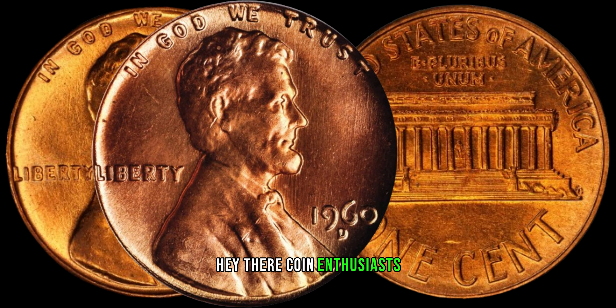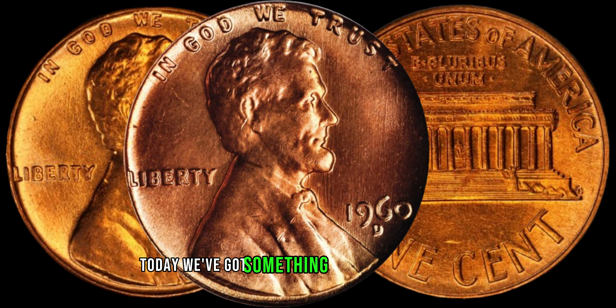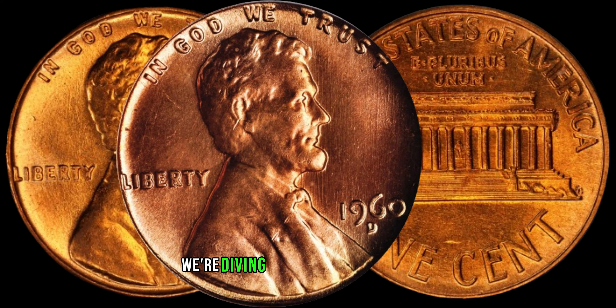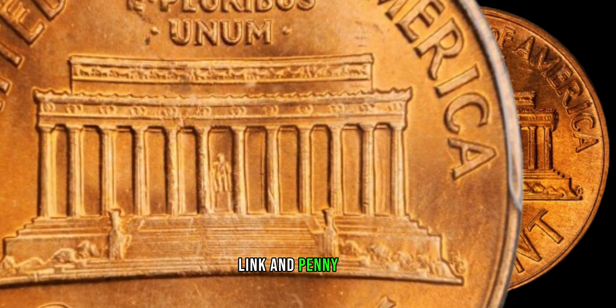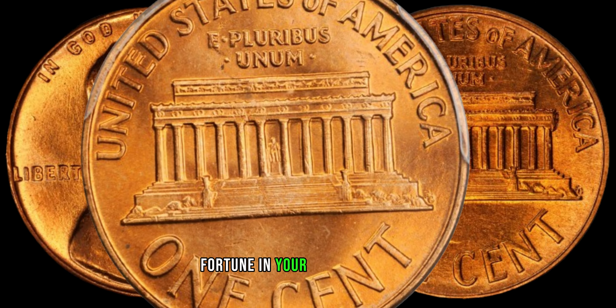Hey there, coin enthusiasts, welcome back to ZCoins. Today, we've got something truly exciting for you. We're diving into the world of 1960 D Lincoln penny coins and discovering if they might just be hiding a small fortune in your coin collection.